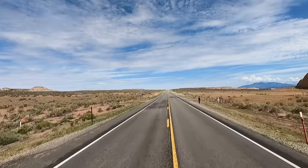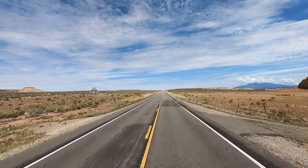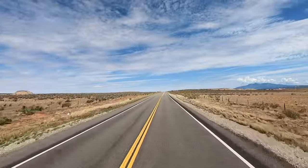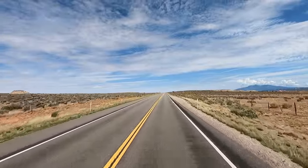Well, cool. What a formation that thing is, huh? 191 is such a beautiful road to take. I've driven this twice now.